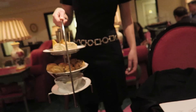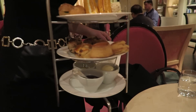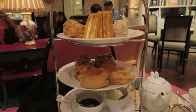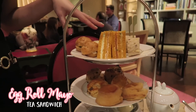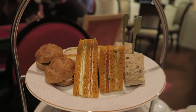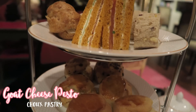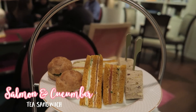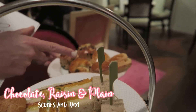Every afternoon tea comes with a three-tier of your sandwiches and of course your scones - and here is ours! So here you have egg and mayo, beef with jam on the mayonnaise as well, gouda cheese, pesto and tomato, salmon, cucumber and Philadelphia. You have three types of scones: chocolate, raisin, and plain.